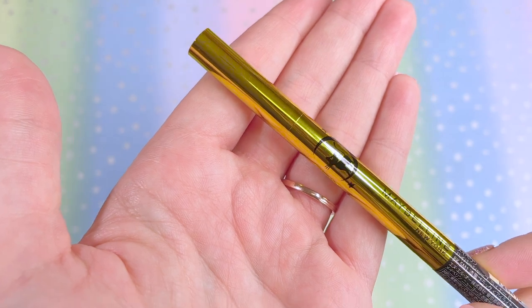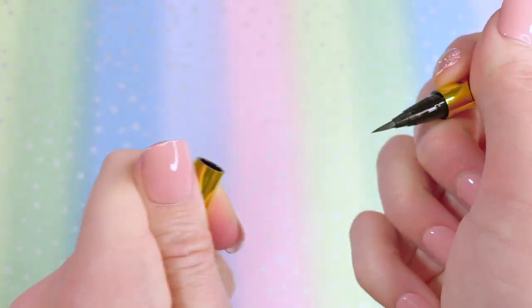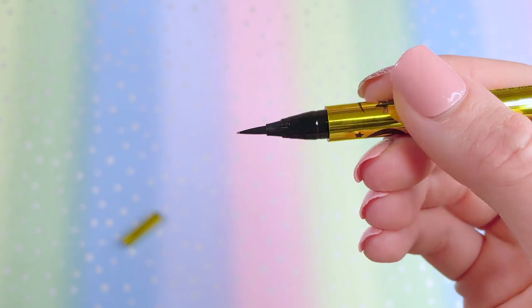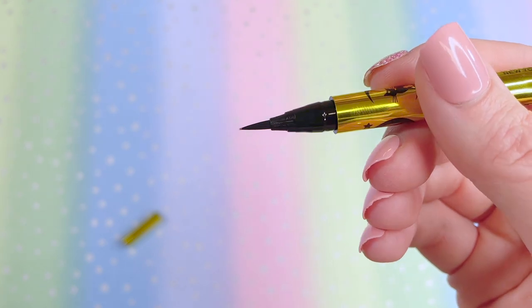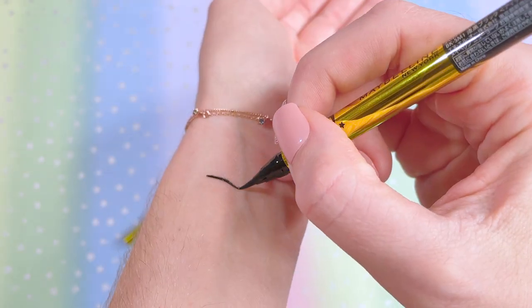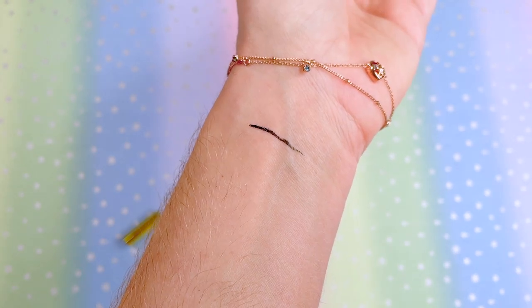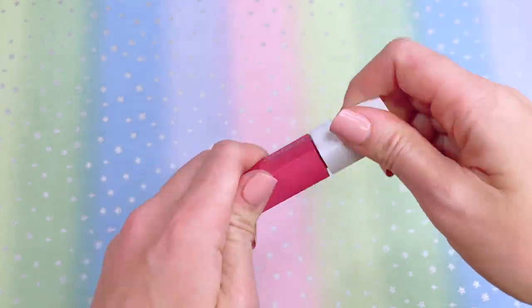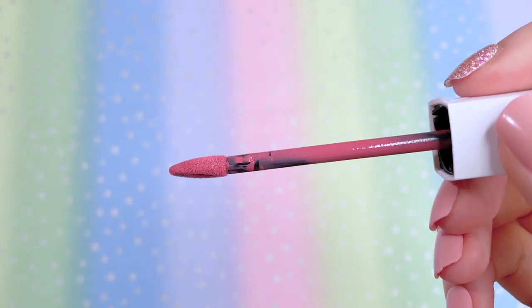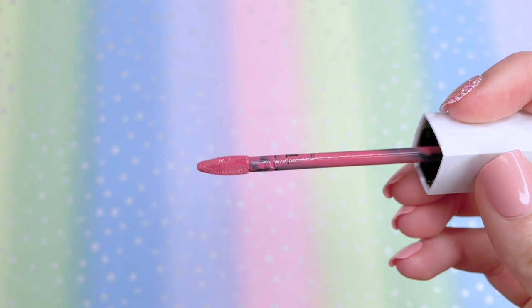But who doesn't want Sailor Moon on their makeup products? It just cheers you up. Let's go ahead and take a look at the liner. Yeah, this looks good — just like my other eyeliners that I like to use, super sharp tip. Let's draw on me and see. Nice! Yeah, this is going to be good. Let's do some swatches.